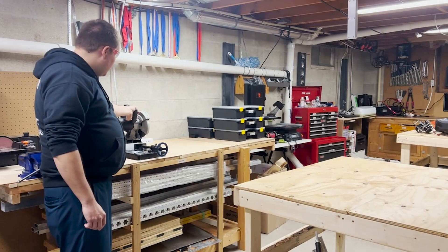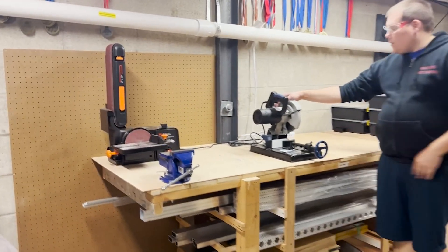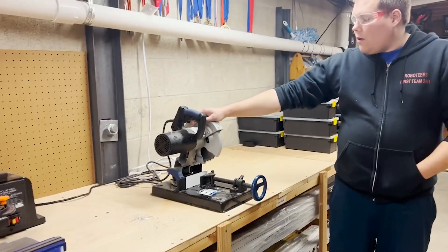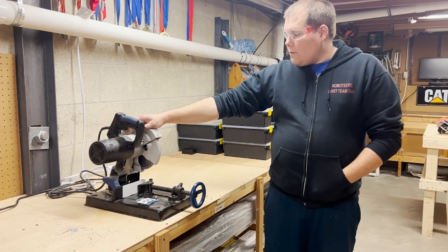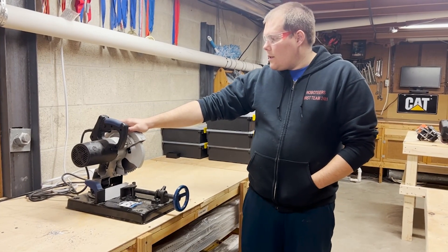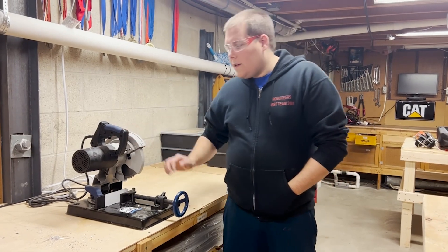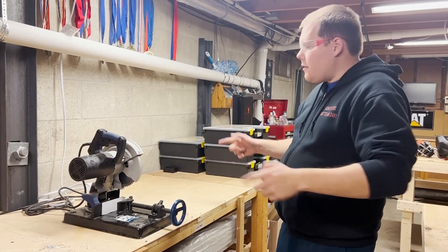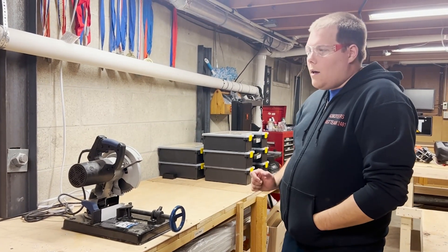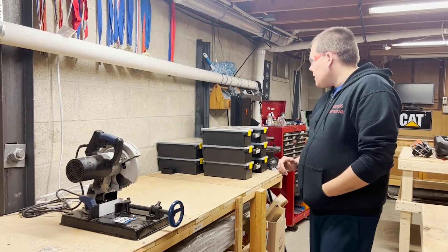We have a metal cutoff saw. This is particularly useful for making sure we have straight, accurately measured cuts on all of our material. It's a nice inexpensive way to do that — it was only around $180 — and it doesn't really break the bank.